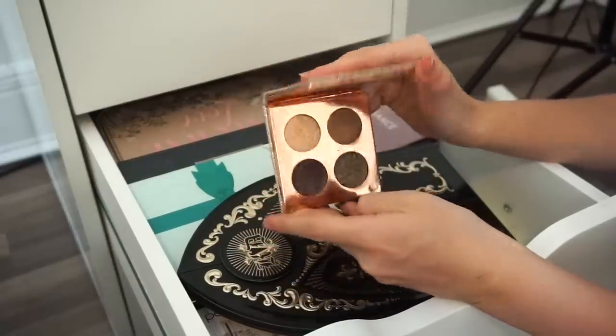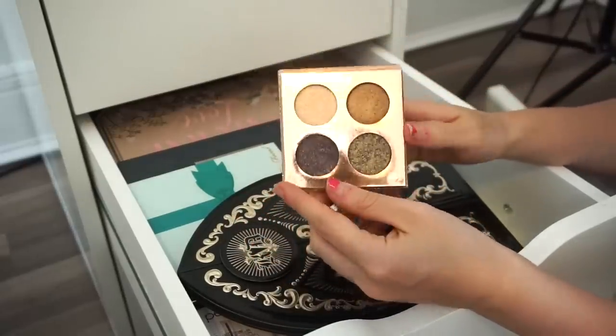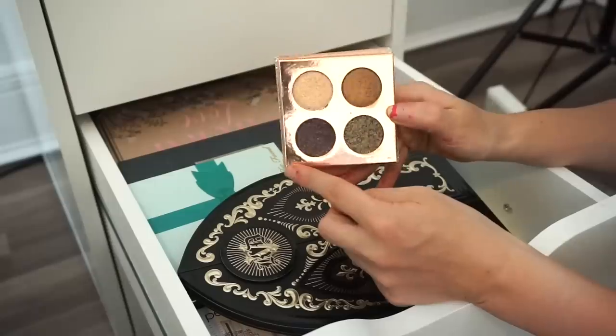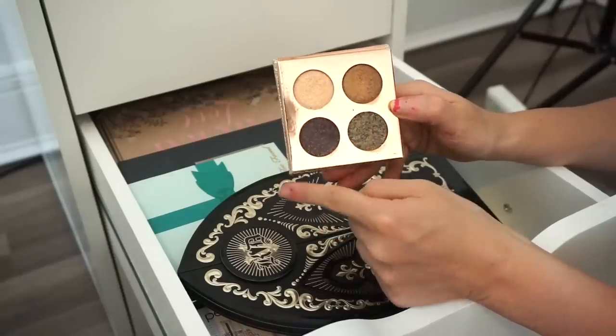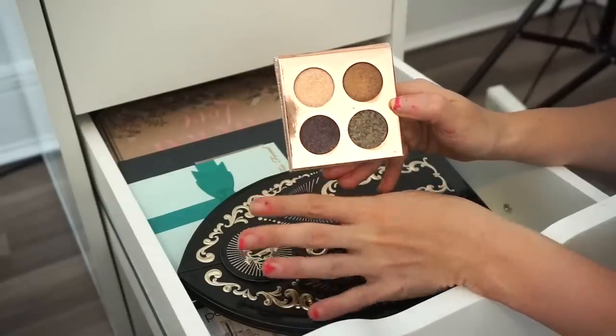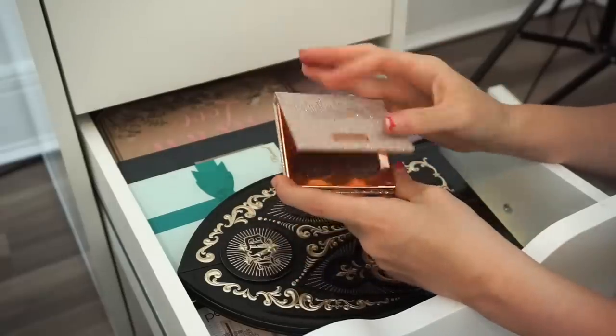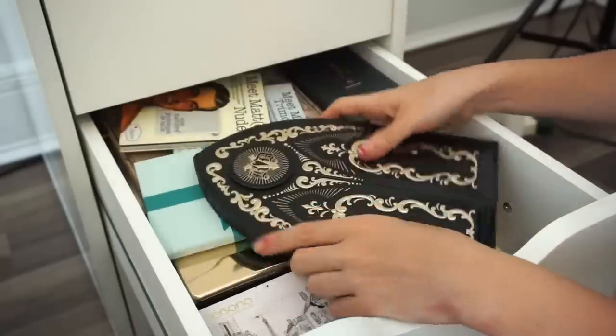Next is the Dose of Colors Desi and Kelsey little quad. I do really like this but I don't find myself using it a ton. I think I want to put this in my kit — it would be a great little quad to use on anyone's lids to give a bright pop of color and intensity. This is going into the kit pile.